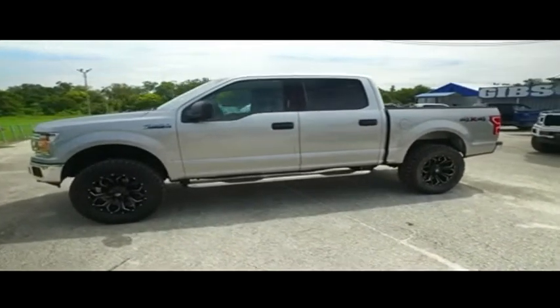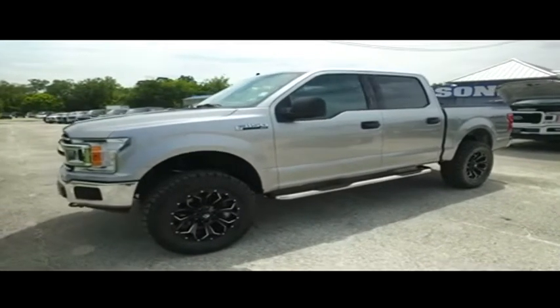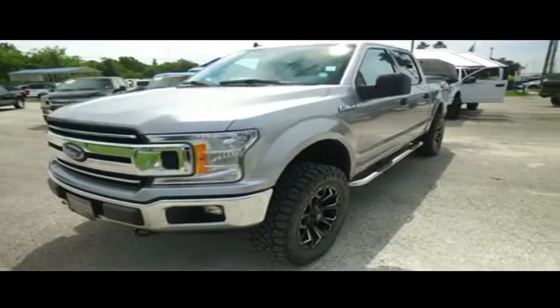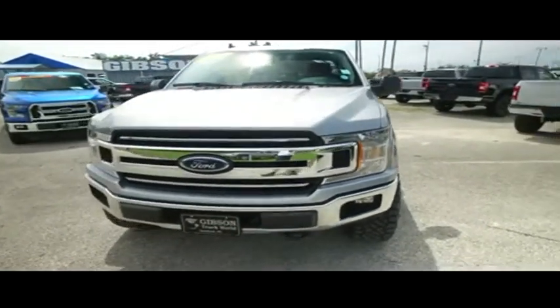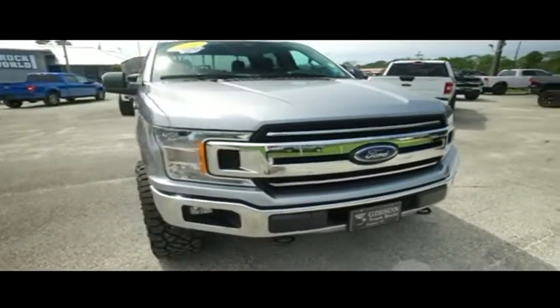$900 to make you holler, upgraded leather, you got that LCD touchscreen, MP3, Bluetooth, phone app center — technology for all your business or entertainment needs. This thing is absolutely gorgeous inside and out, leaving you no doubt that Gibson Truck World will make you scream and shout with the best, like-new pre-owned trucks on the planet.